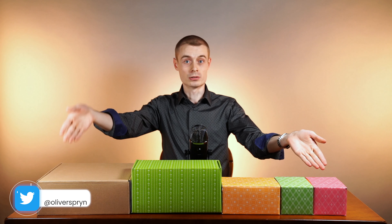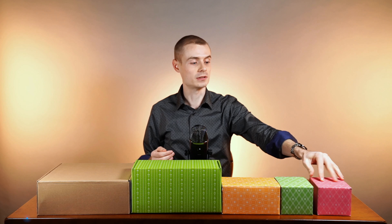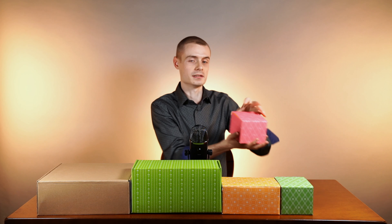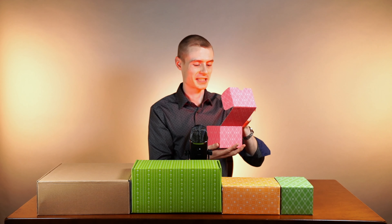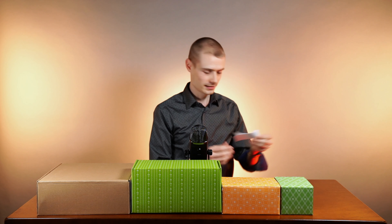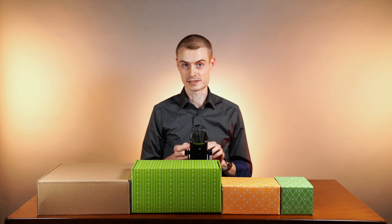So what do you think — start small and go big, or start big and then go small? I'm going to start small and go big. Let's see what's inside my first box. This one says: optimize for all screen types.